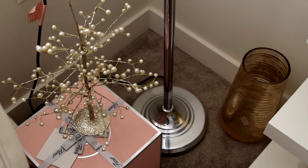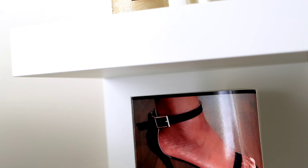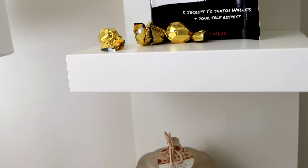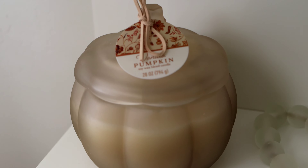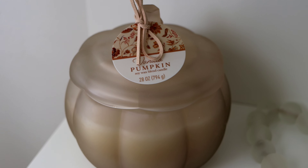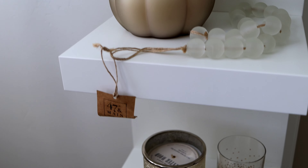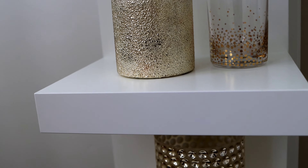Every girl on Instagram has this bookcase from Ikea — it's super affordable and really nice. It's the only piece I brought from my last apartment. I decorated it mostly with pieces from Inspire Me Home Decor, Hobby Lobby, and my favorite candle from Target. You guys have got to check out that vanilla pumpkin candle — it smells so good I don't even want to burn it.